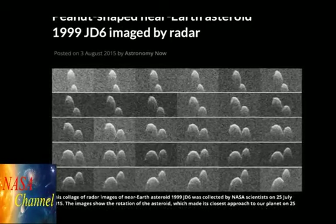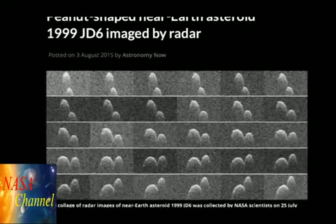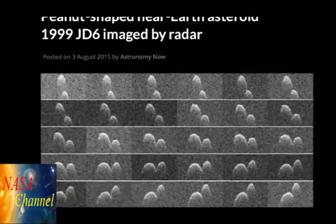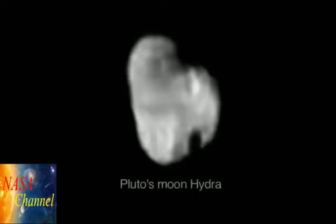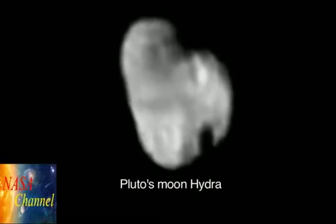Multiple asteroids, including this one imaged on July 25th of this year, have displayed distinct peanut-like shapes with a marked narrowing at the body's neck. And recently, NASA's New Horizons mission has revealed that the Plutonian moon Hydra also has a double-lobed form.